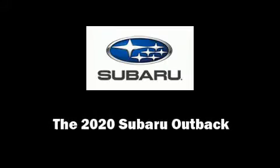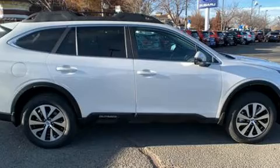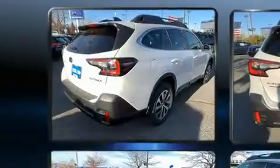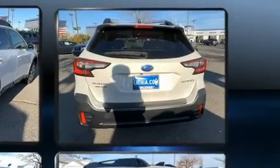Sensibility and practicality define the 2020 Subaru Outback. Under the hood, you'll find a four-cylinder engine with more than 170 horsepower. And for added security, dynamic stability control supplements the drivetrain.